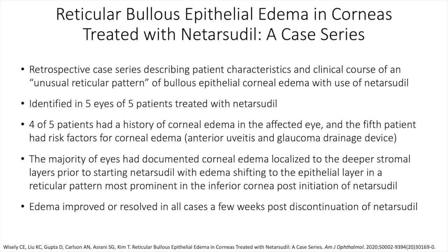There have been several case series and case reports on this phenomenon. One specifically from Wisely and colleagues was a retrospective case series describing patient characteristics and clinical course of an unusual reticular pattern of bullous epithelial corneal edema after use of netarsudil. They identified this in five eyes of five patients. Four of five patients had a history of corneal edema in the affected eye, and the fifth had risk factors including anterior uveitis and a glaucoma drainage device. The majority had documented corneal edema localized to the deeper stromal layers prior to starting netarsudil, which then shifted to the epithelial layer in a reticular pattern, most prominently in the inferior cornea. The edema improved or resolved in all cases a few weeks post-discontinuation.